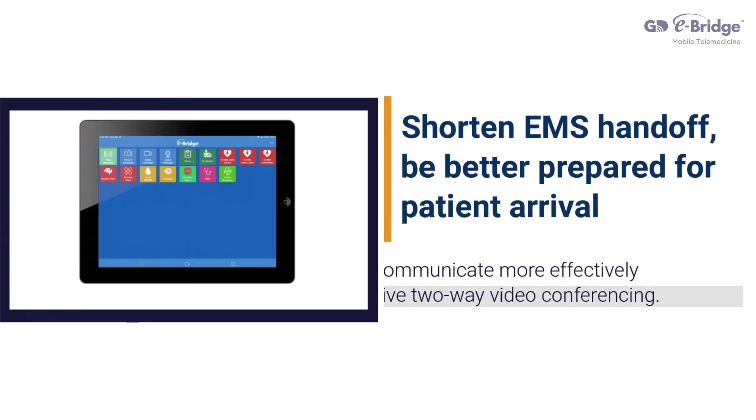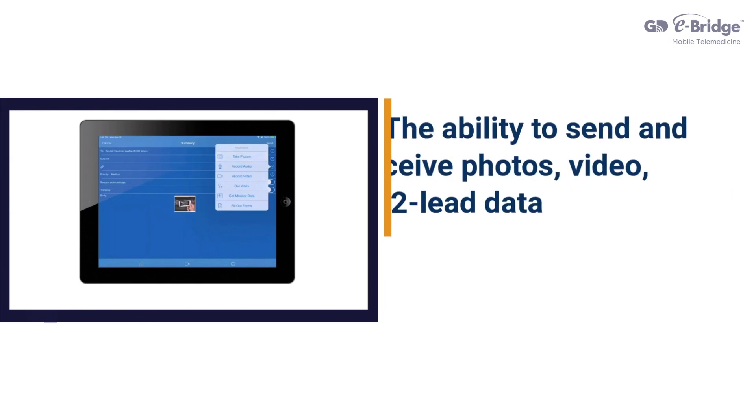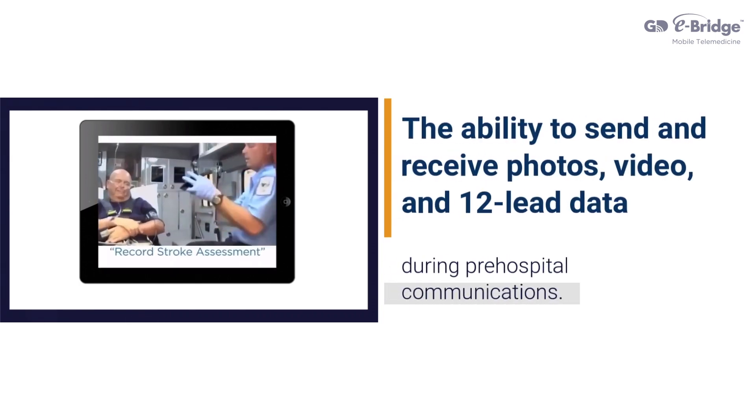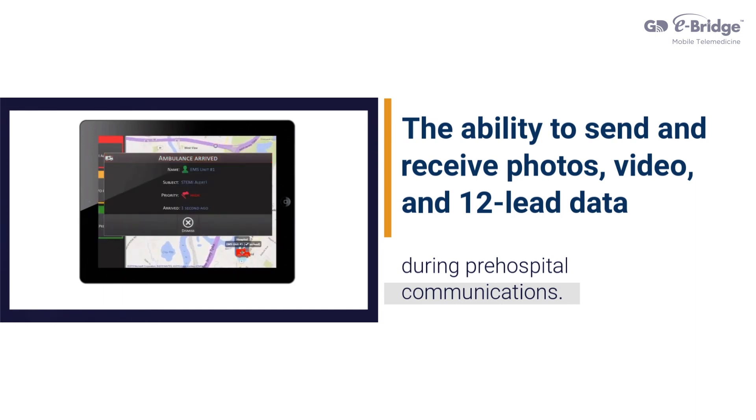Shorten EMS handoff, be better prepared for patient arrival, and communicate more effectively with live two-way video conferencing. One also has the ability to send and receive photos, video, and 12-lead data during pre-hospital communications.